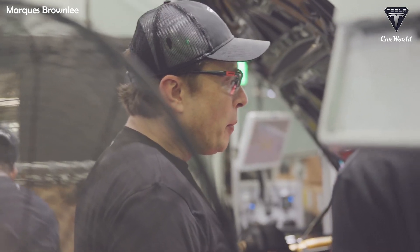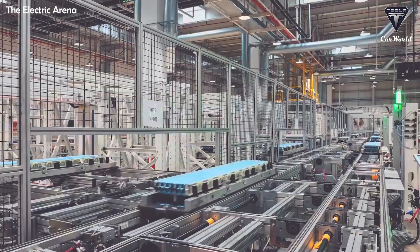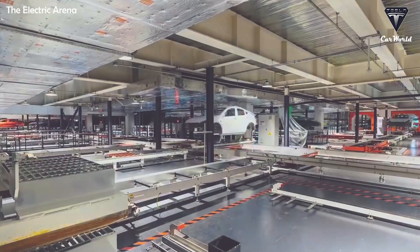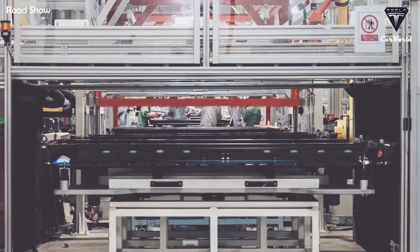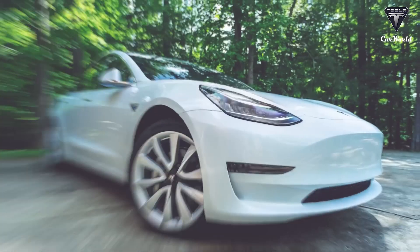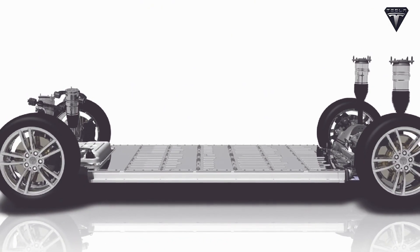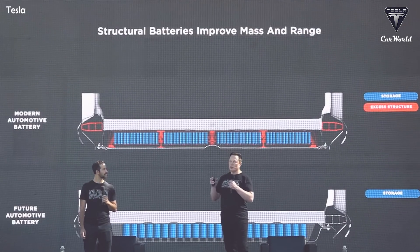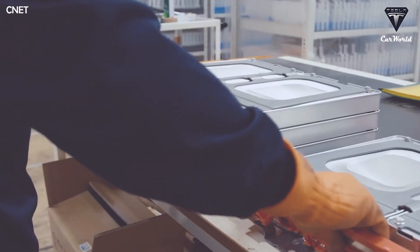Unlike traditional battery manufacturing facilities, this 4680 battery production line from Tesla is largely absent of workers and robots will perform in place of humans. This helps Tesla increase battery production capacity by up to 400%. The consistency of the 4680 battery's layout can accommodate different Tesla vehicles, and robots can automate assembly in all these cases, as well as help reduce human labor requirements.